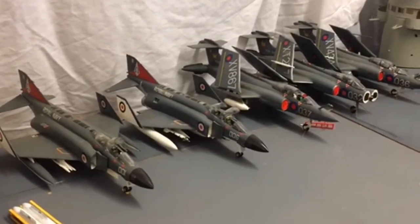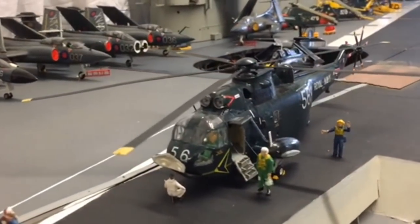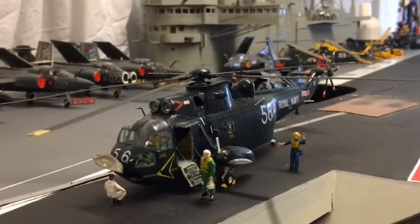Just in front of us here we have Sea King helicopters, and those in Cornwall will be familiar with the Sea King being based out of Culdrose. The Sea King in this case was used for anti-submarine work.